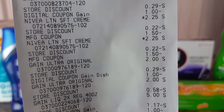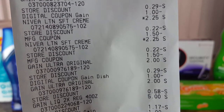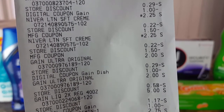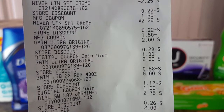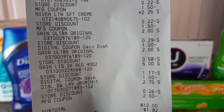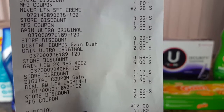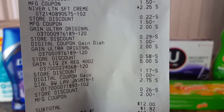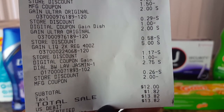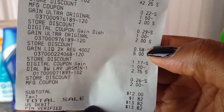The Nivea is $2.25 each, with 22 cents off per item in addition to the dollar 50 off one paper coupons used. Then the Gain Ultra dish soaps are $2 each, with 29 cents off in addition to the dollar off two coupon that was used.